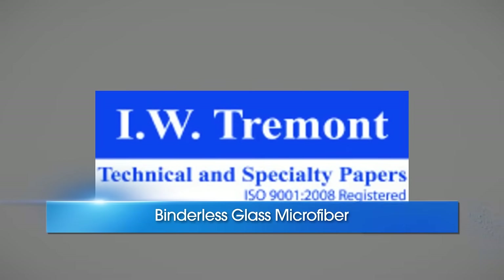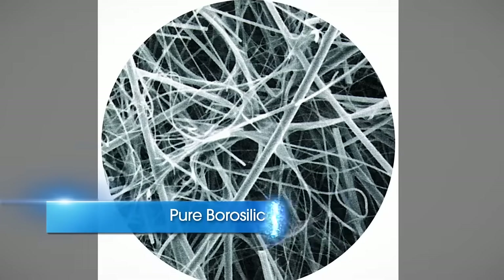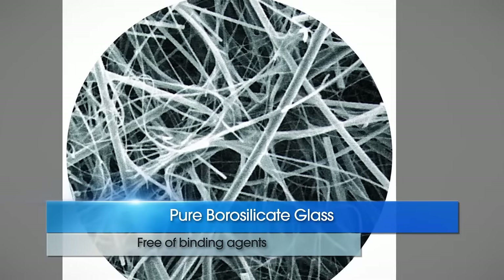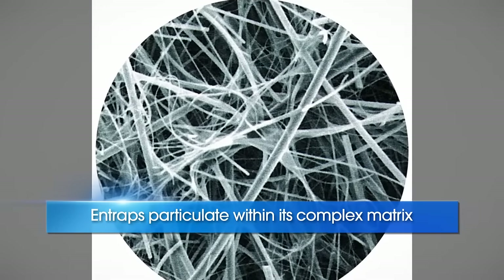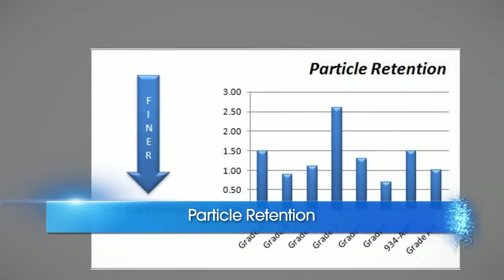IW Tremont's glass microfiber media are produced from 100% pure binder-free borosilicate glass microfiber. Glass microfiber filter media more efficiently entrap particulate within the complex matrix. Binderless glass microfiber filter media are available in a broad range of retentions from 0.7 to over 2.5 microns.